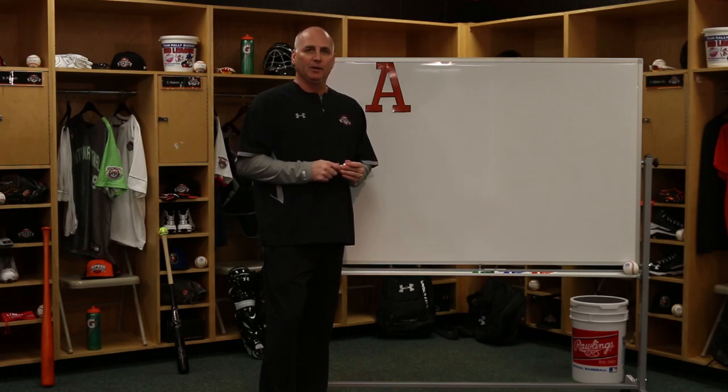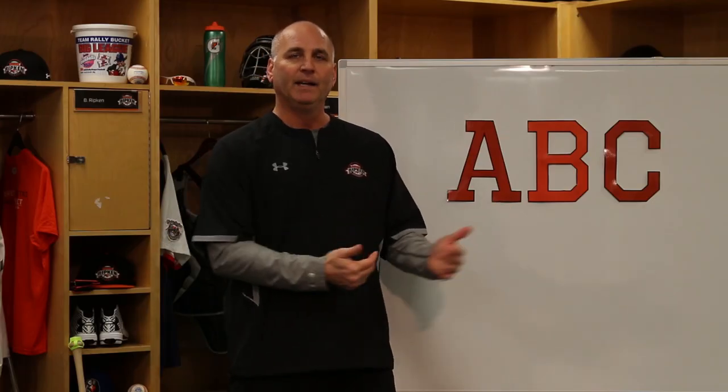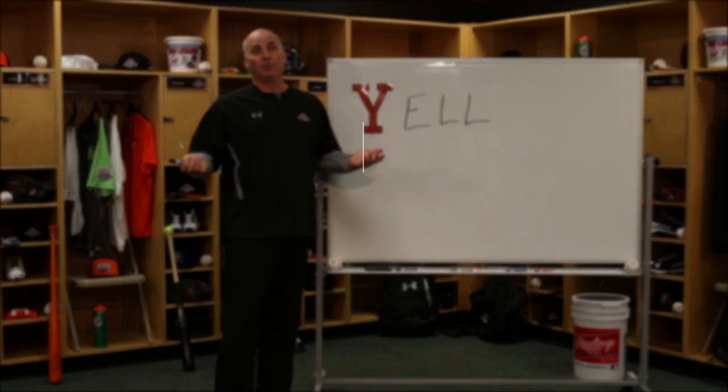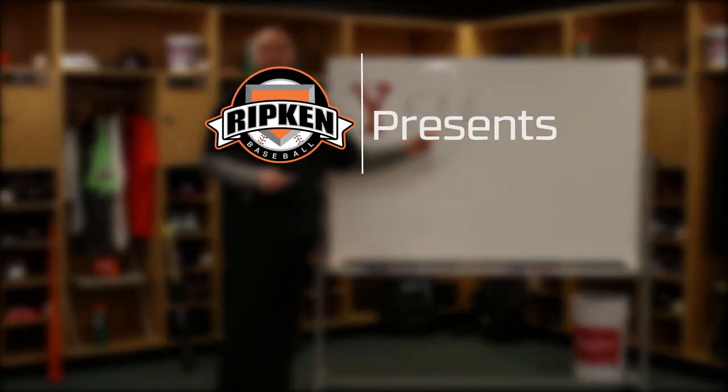It's Bill's ABCs of Baseball. We'll go right through the alphabet. When we think about hitting in baseball, it's pretty easy for me because I can do this all day long.